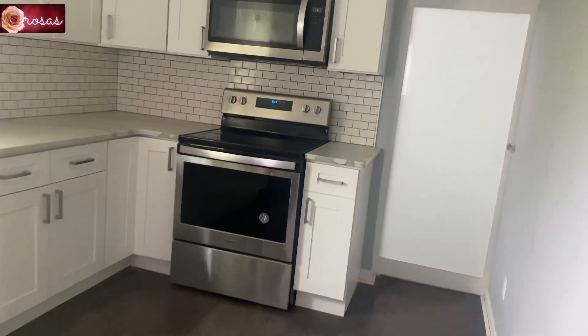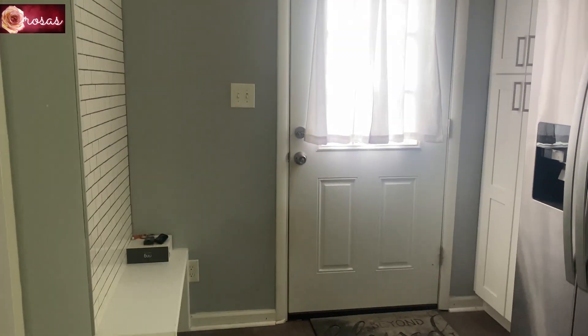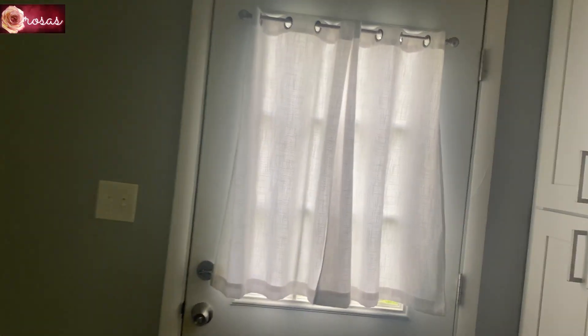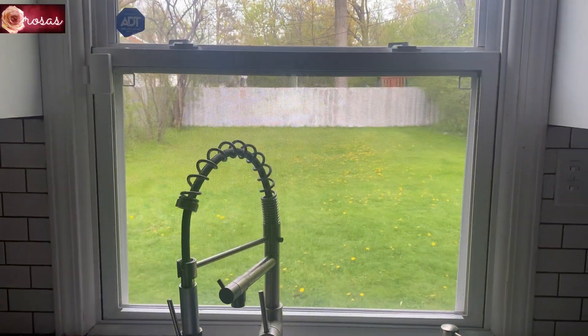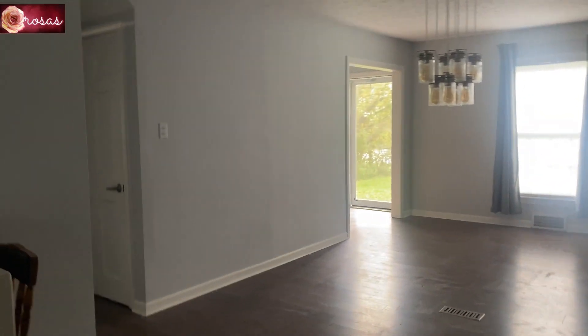I really like this kitchen because it's spacious. This is the entrance to the back door that leads to our backyard, and this is the entrance to our garage. Let me show you the garage.